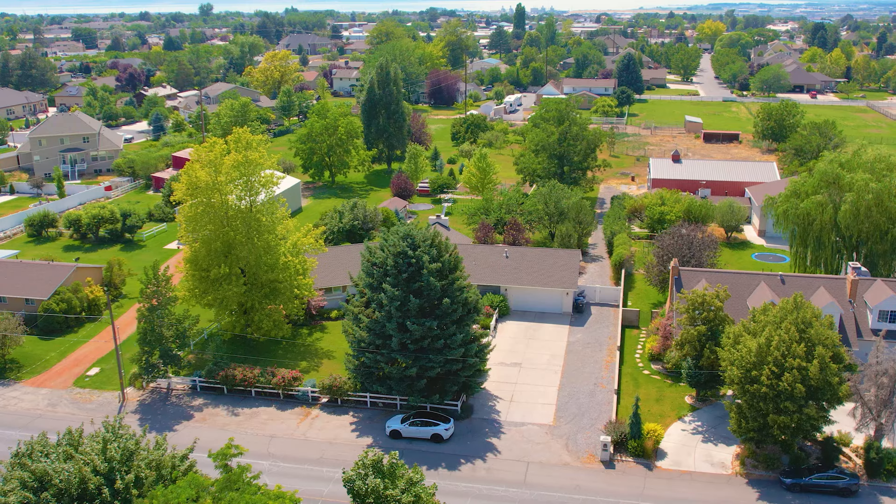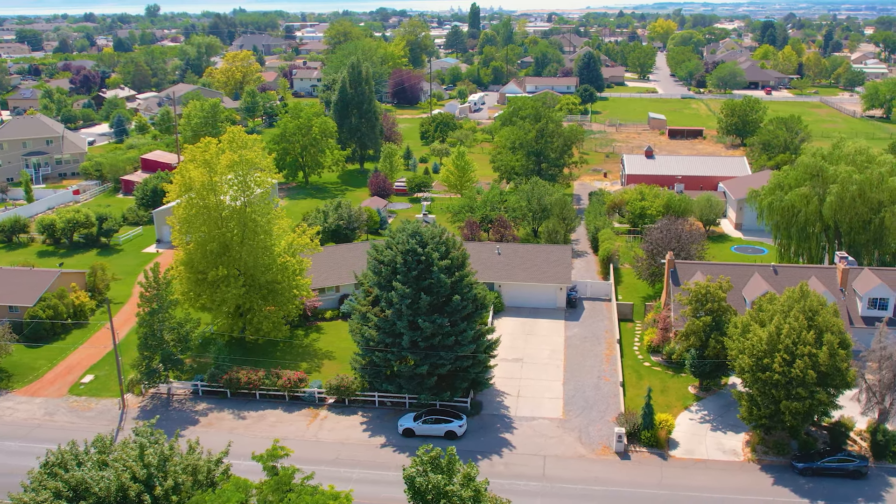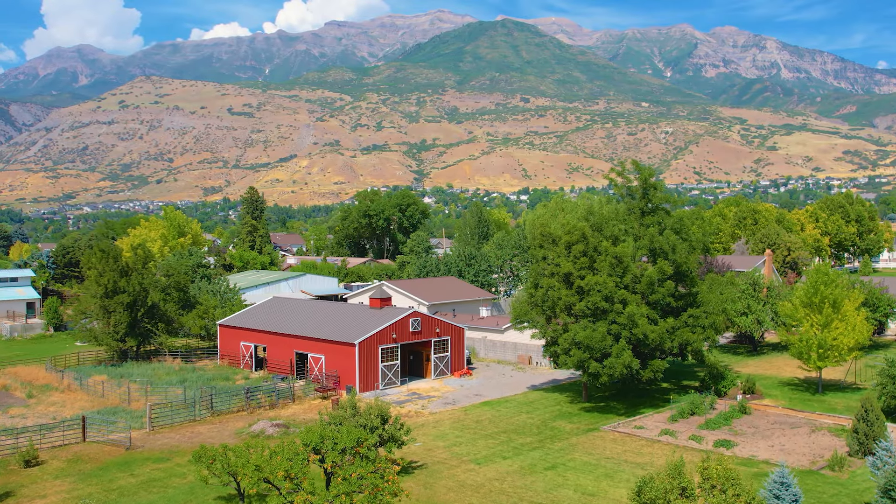Hi, this is Devin Hobb with RE-MAX and we're in Linden today. This beautiful home sits on one and three-quarter acres, just under two acres. There are horse rights and large animal rights — you can have up to three horses, possibly four if you work it out with the city, since we're almost to that two-acre cutoff.